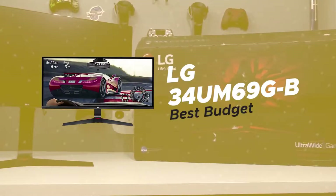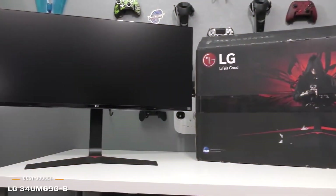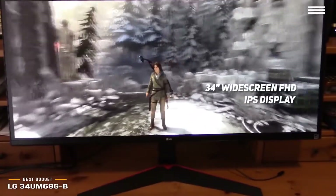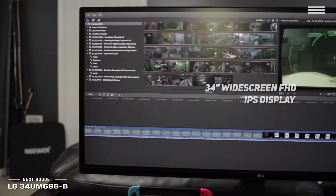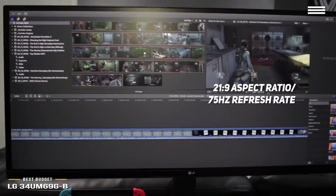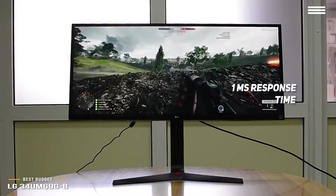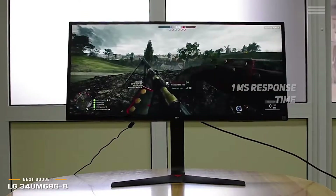Number 3 on our list is the LG 34UM69G-B, our choice for the best budget ultrawide monitor. It has a 34-inch widescreen Full HD IPS display with a resolution of 2560x1080, offering a clear and detailed picture that is perfect for modern gamers. This monitor also boasts a 21:9 aspect ratio and a 75Hz refresh rate. We were particularly impressed with its 1ms response time, which keeps motion blur to a minimum and gives you a whole new appreciation for action scenes in both movies and games.